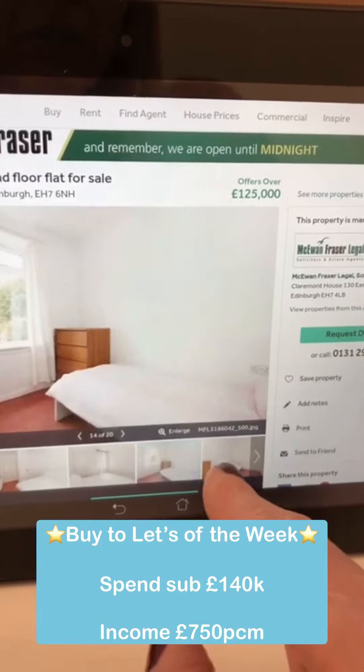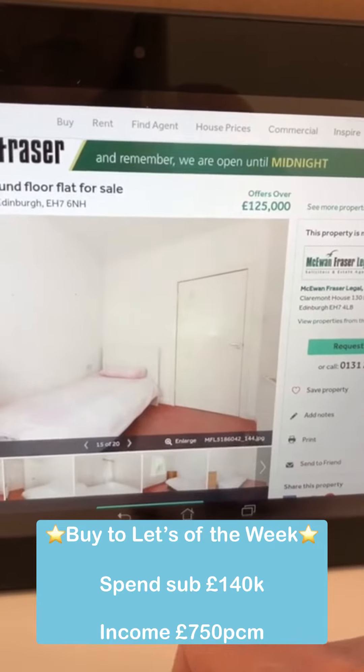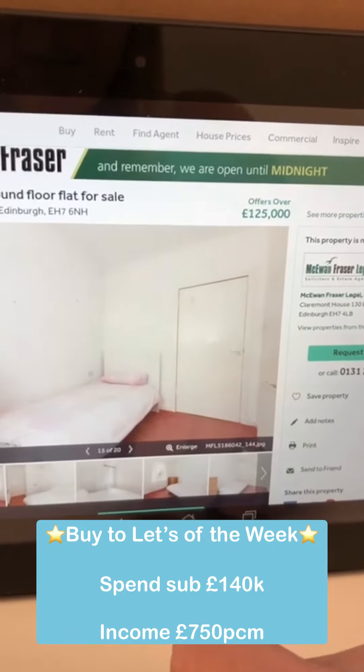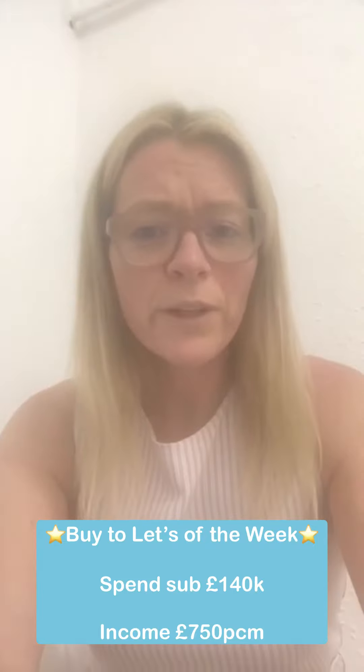You really don't need to do anything — it's good to get up and running. You could rent it out very quickly from the moment you get the keys, so a great little property there, well worth a look at.